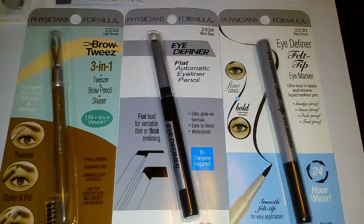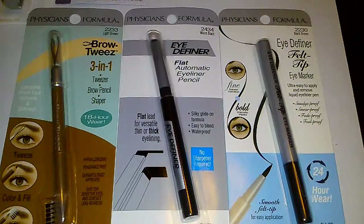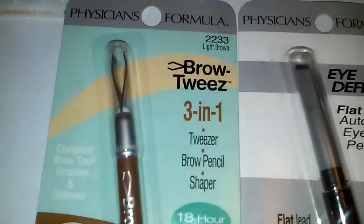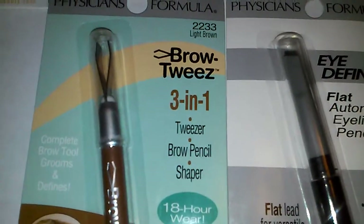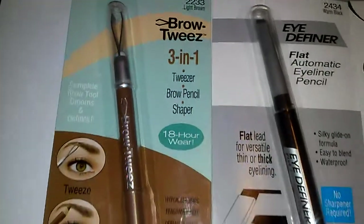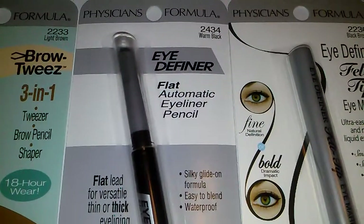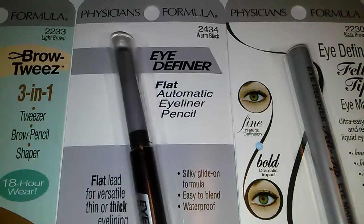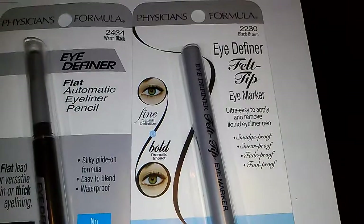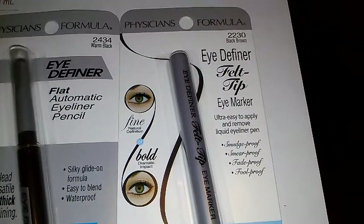Happy Friday everyone! I just wanted to come on and show you what I found at Dollar Tree. I was able to find these three Physicians Formula items: the Brow Tweeze three-in-one tweezer, brow pencil, and shaper. I picked up the Eye Definer flat automatic eyeliner pencil in warm black, and I picked up the Eye Definer felt tip eye marker in black-brown.